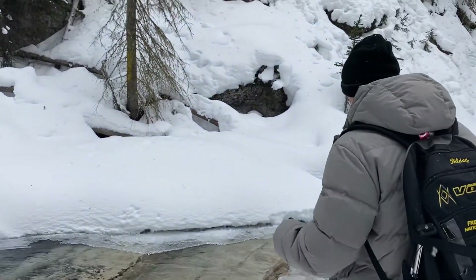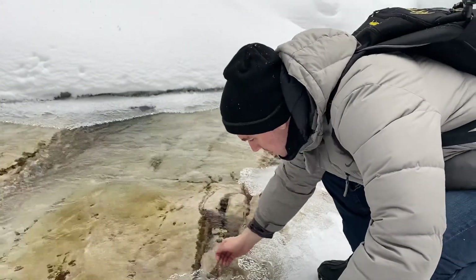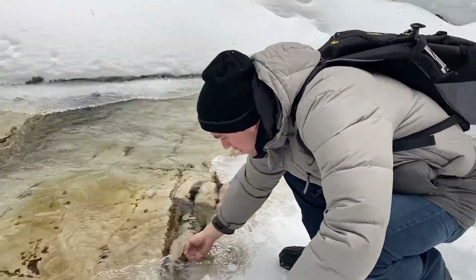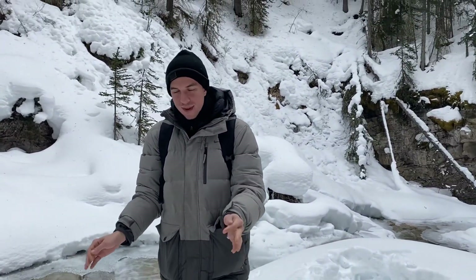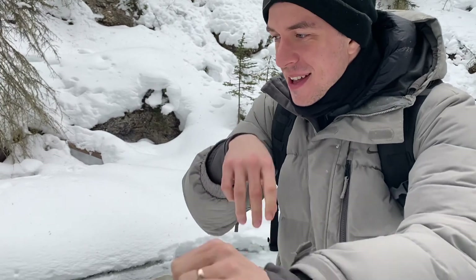All right Alec, let's try this glacier water. Is it cold? What are your thoughts? Tastes good — very cold, tastes good though. Tastes fresh and clean. Glacier water.